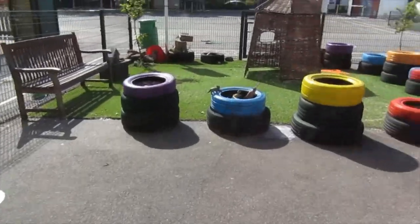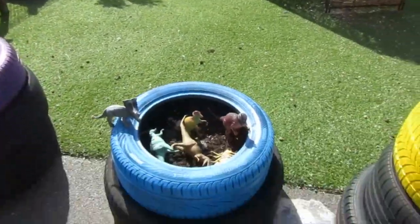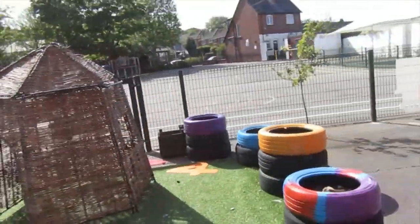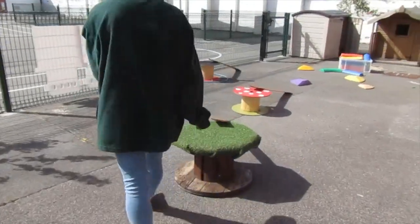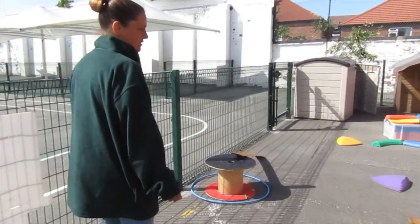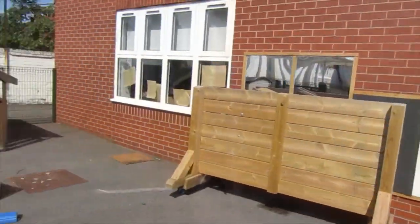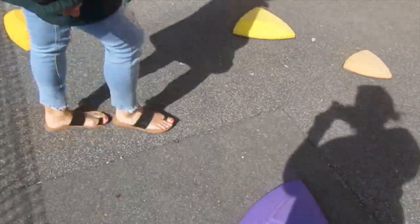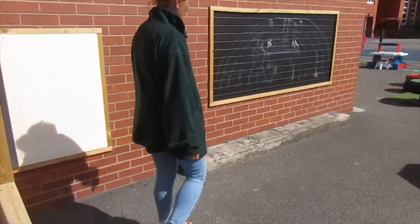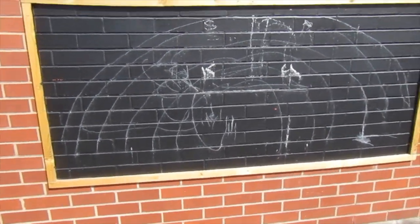Over here this is our exploratory area with lots of lovely things that you can play with — we've got the dinosaurs, lots of different small world. And then over here this is where we can do some balancing and have lots of fun, working our big muscles. We can balance on the beams here. Over here we've got our blackboard where you can get chalk and write some words or draw some pictures.